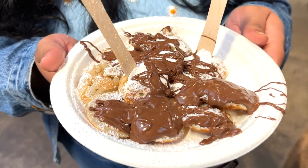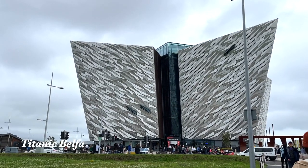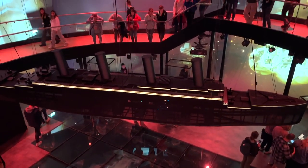We also had these Dutch little pancakes and they were pretty good. We left the market afterwards and went to the Titanic museum, because as tourists you've got to do some touristy things. I had also just recently watched the Titanic movie for the first time.